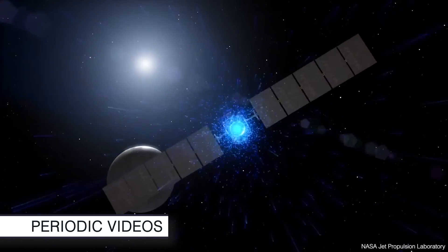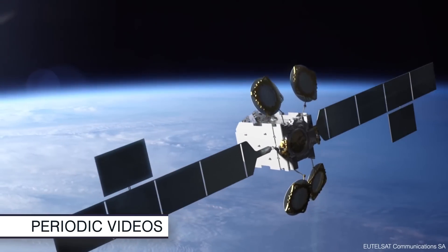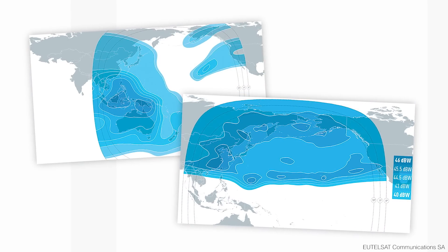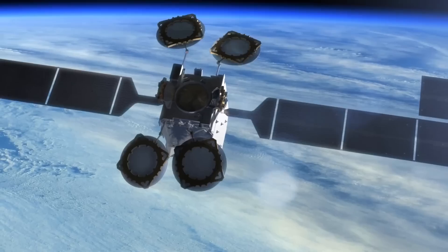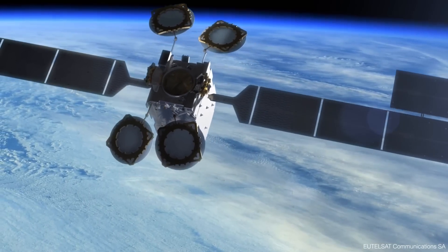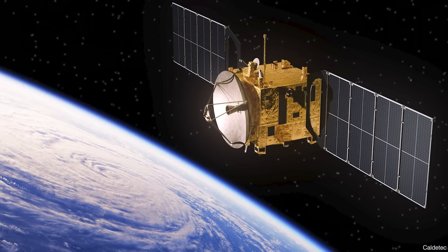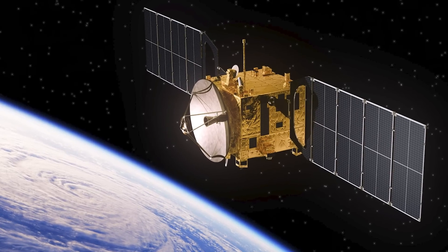It is getting really popular to send small satellites into space for internet provision across the world, particularly where you can't use cables to reach remote communities. The problem with these satellites is that they need to manoeuvre in space to avoid flying objects or because they're not in quite the right orbit. But they're really small, so you can't have a big rocket engine and you don't have anywhere for the fuel.